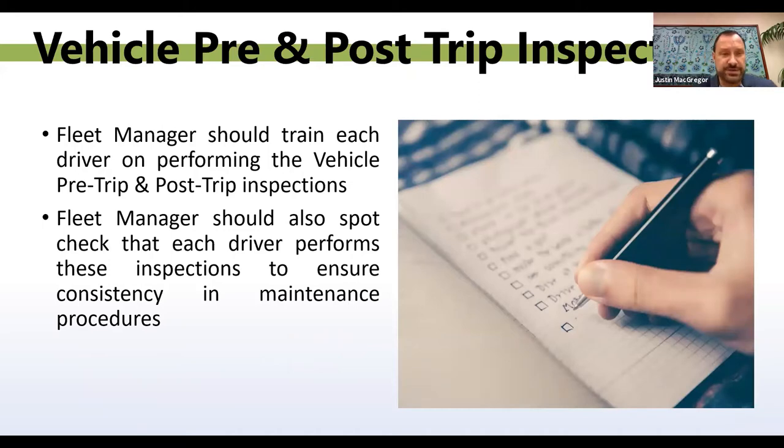Your drivers should always be performing the pre- and post-trip inspection. As a fleet manager, I train all my drivers on how to perform these inspections. Fleet managers also spot-check that each driver performs them to ensure consistency and maintenance procedures. This way you know your drivers are actually following the procedures. By doing the pre- and post-trip inspection, they're going to help you identify things that have gone wrong or could go wrong on the vehicles. It's very important these inspections are done on a daily basis.